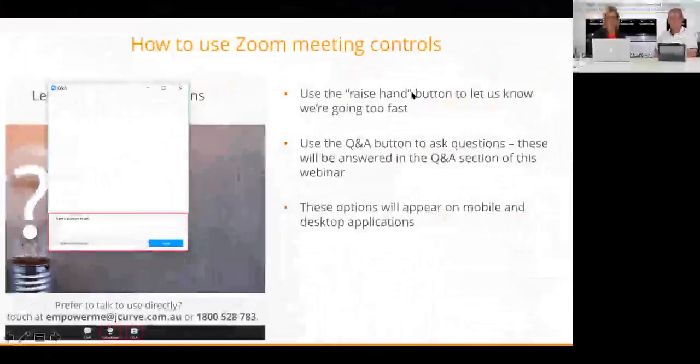For those that are new to Zoom video conferencing, a few quick hints before we get started. There is a control panel at the bottom of your screen — if we are going too fast, hit the raise hand button. If you have any questions, you will be muted, so feel free to put those into the Q&A panel, available on both desktop and mobile, and we will get to those at the end.